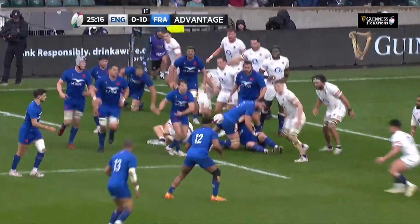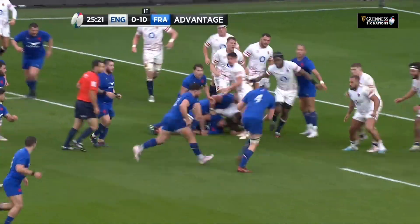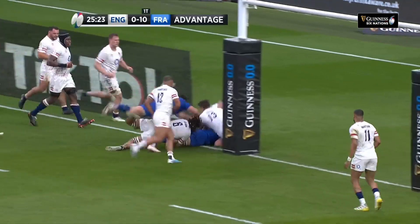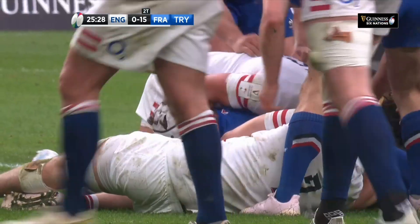It is a penalty advantage here to France. Here's Jonathan Dante — showing there he could step as well. Flamont, and Flamont powers his way through. A balance in the year, stay off the clock.